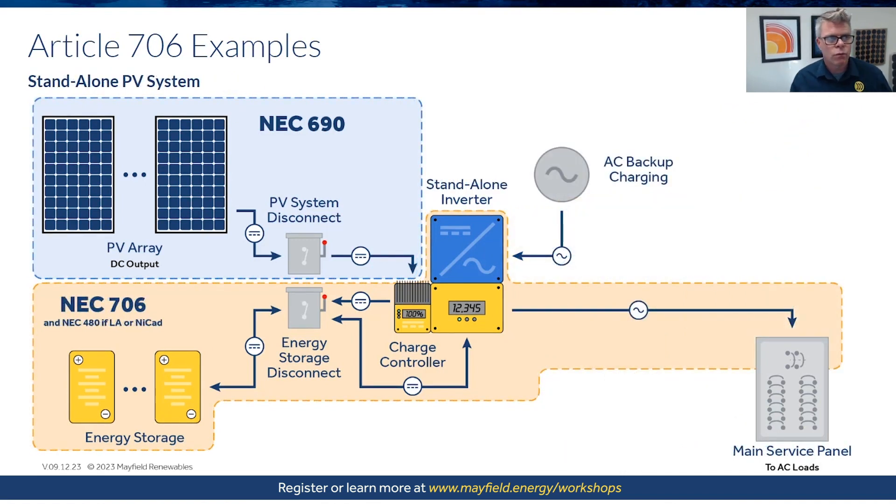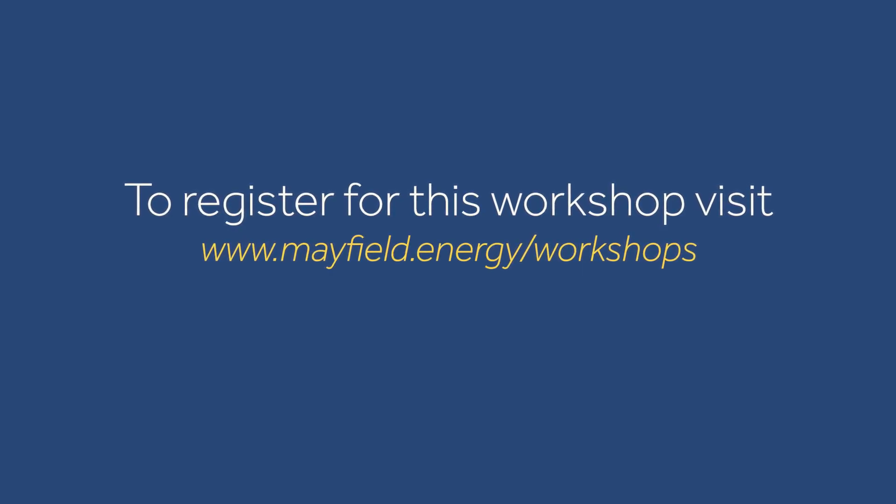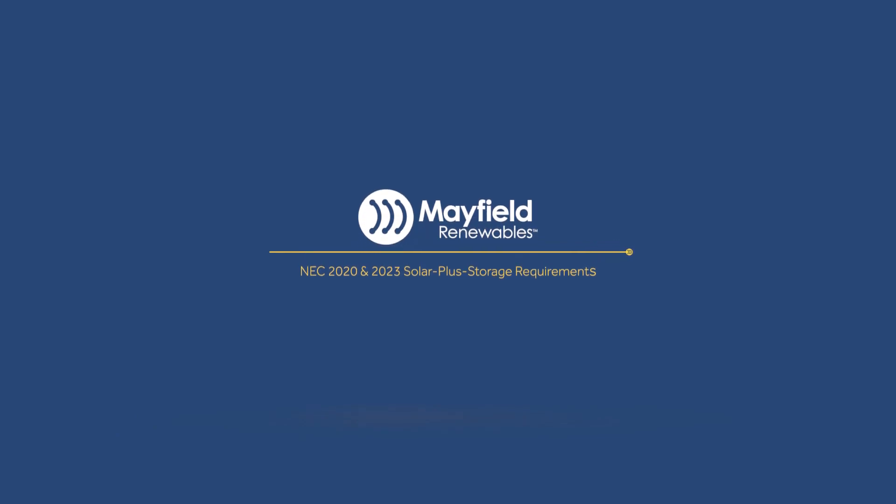Finally, the standalone PV system looks similar to the DC coupled system. You could also have a standalone AC coupled system. The key differentiation for a standalone system is the lack of utility connection. We again see where the requirements for 706 apply versus 690.